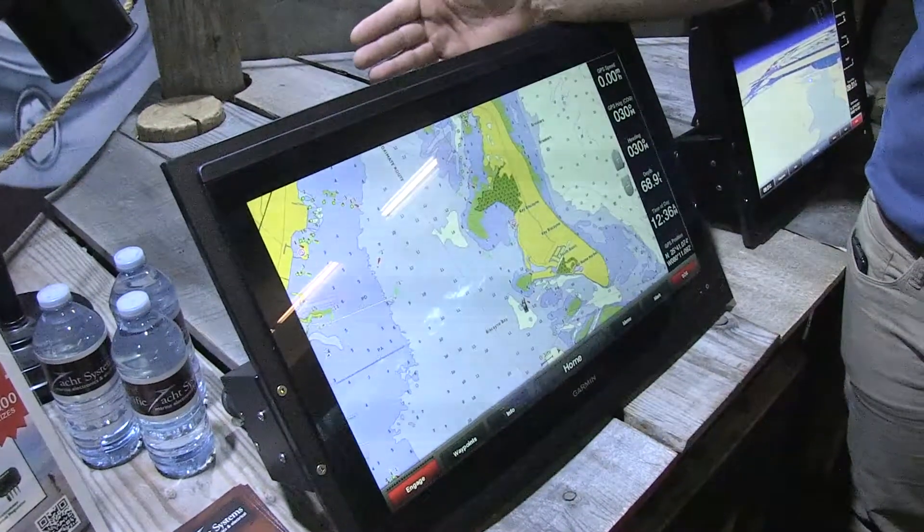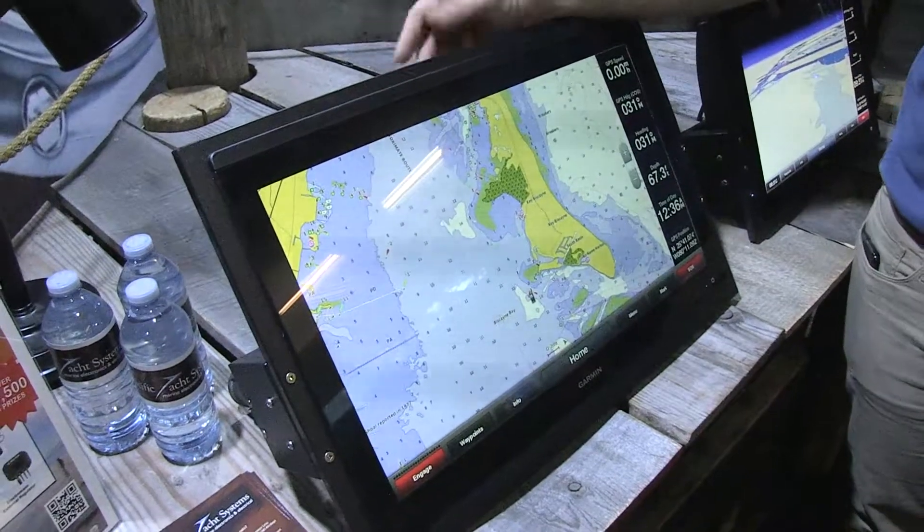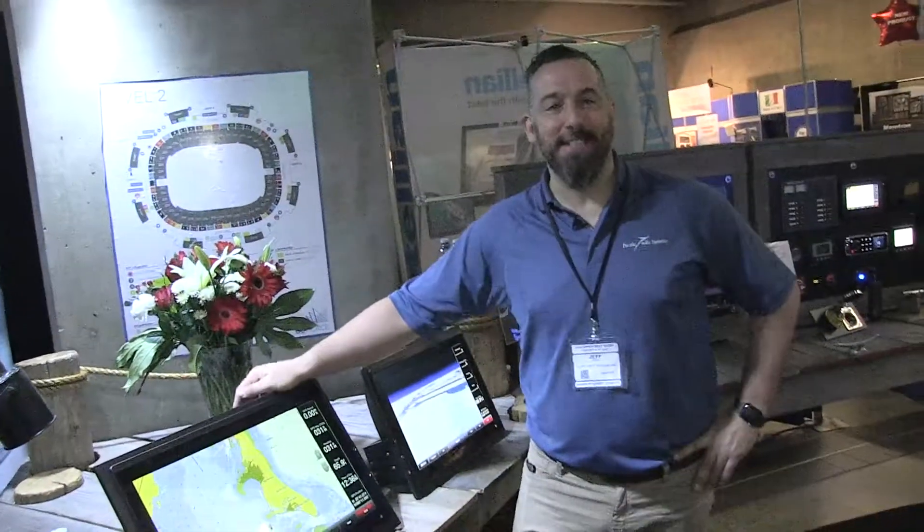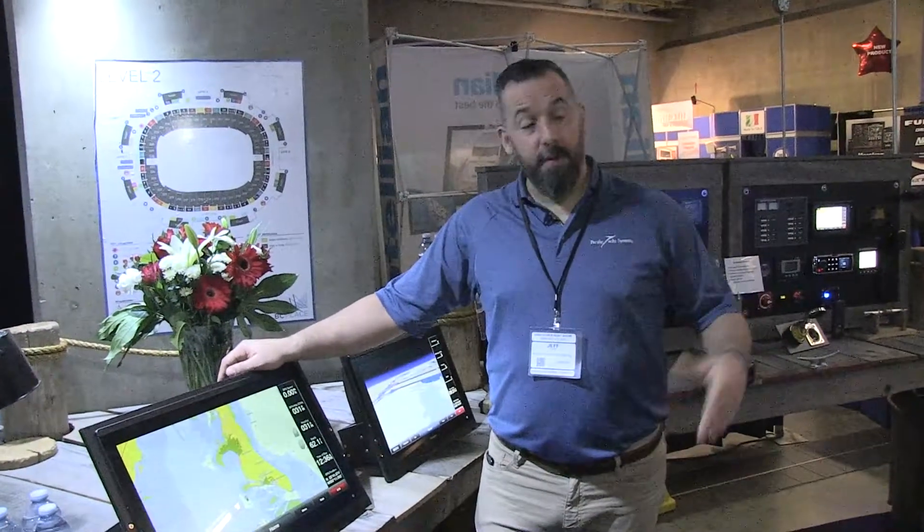No doubt this will impress anyone that comes on your boat, including yourself. I've had people here at this show drooling over this display, including myself. We've had some owners saying, Jeff, you know what, I have two 12-inch displays on my boat and I actually want to collapse it into one display. I don't want to interface two devices.